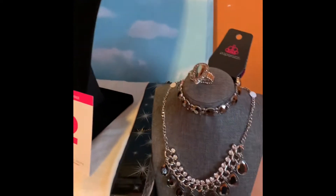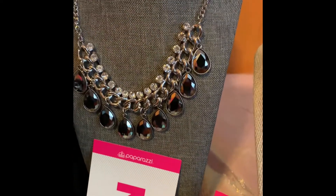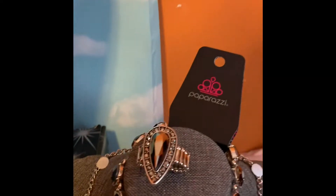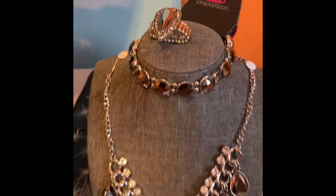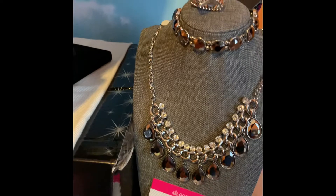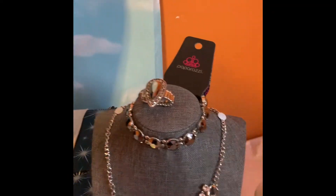Number three is a beautiful piece that's available to you. You have your necklace, your bracelet, as well as a beautiful ring for only $15. That's right, just $15 for that set.